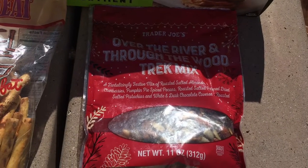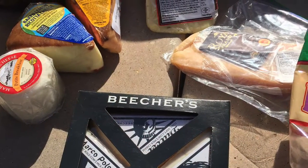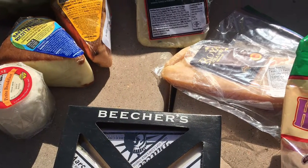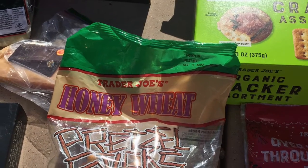We enjoyed picnicking along one of the many beautiful spots with picnic tables, with our favorite Trader Joe's snacks: cheeses, trail mixes, and pretzels. Always, of course, being outdoors, they taste better.